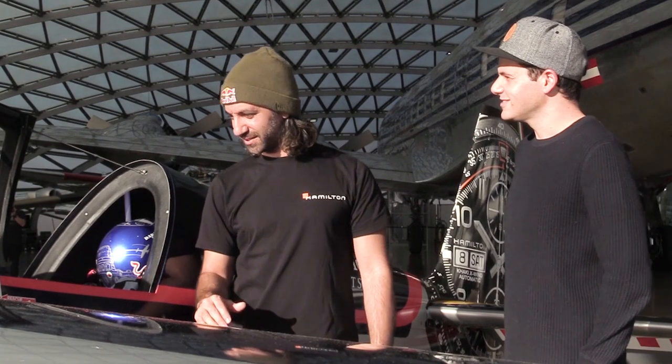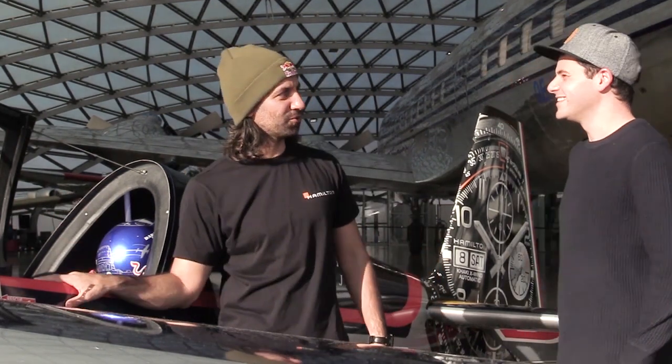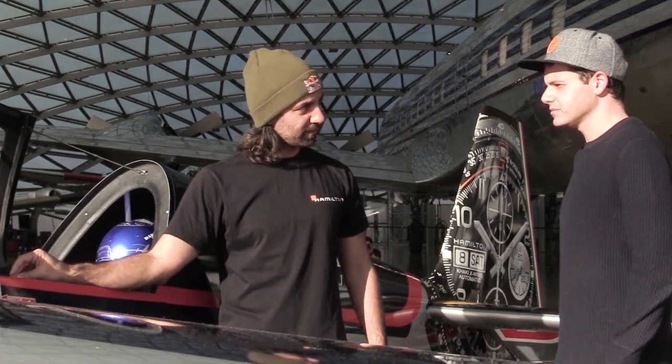I always tell everybody that this plane is a Ducati. If it was a motorbike, this plane would be a Ducati — same construction. It has a steel tube frame covered with composite and carbon fiber. The fuselage is steel tube frame and the rest is composite and carbon fiber. It's just like a Ducati, and it fits perfectly.